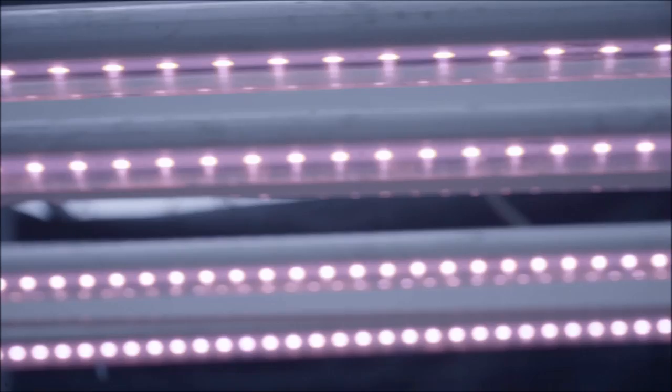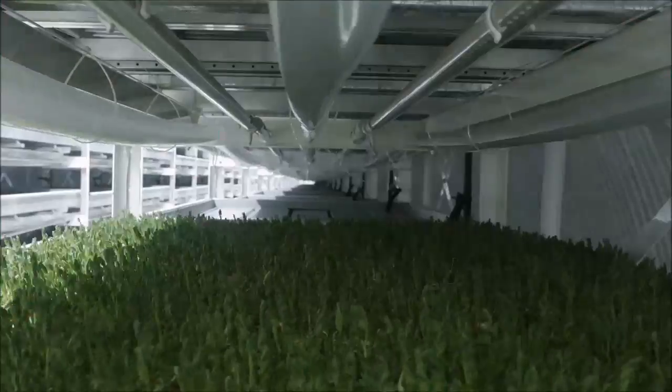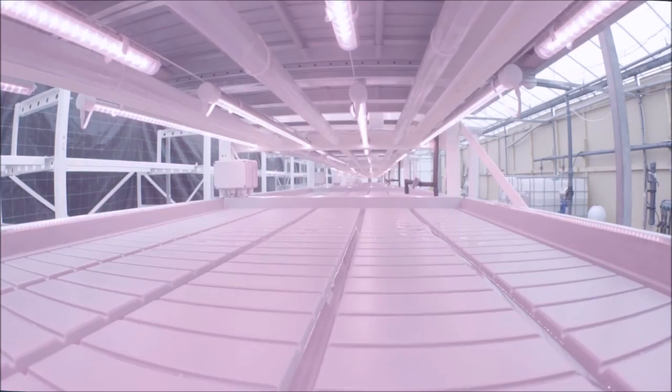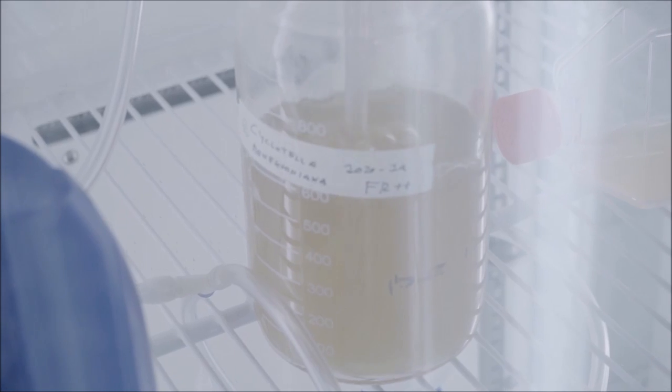The project we are working on currently with Valoia and Microsoft involves the establishment of a new generation of artificial lights for plant growth and experimentation with light stress on plants. The Valoia Microsoft system is promising to bring light from the natural environment into the lab.